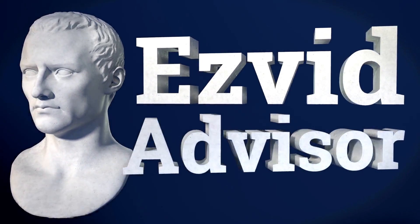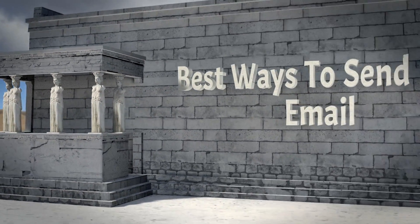EasyVid Advisor presents the best ways to send mass email. Let's get started with the list.